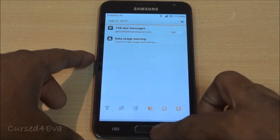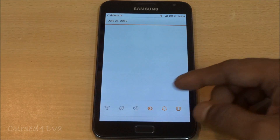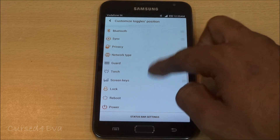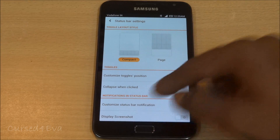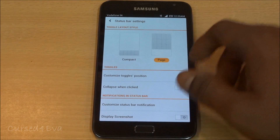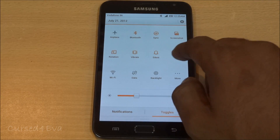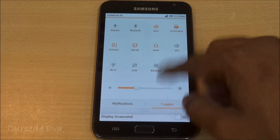Your basic ICS features work fine — you just swipe to close notifications. Going into status bar settings, you can make it either compact or page-wise, meaning when you pull it down you get a full page of notifications including brightness settings. These are your toggles — turning off Bluetooth here — and it's pretty good.